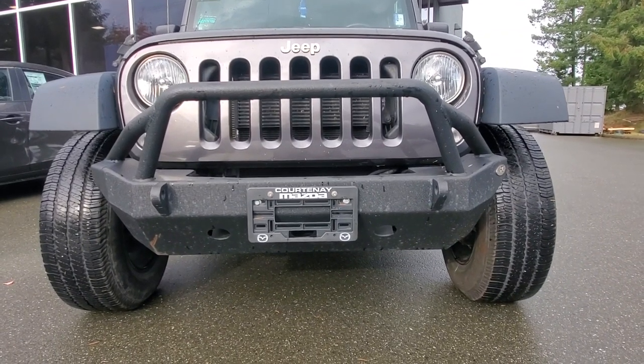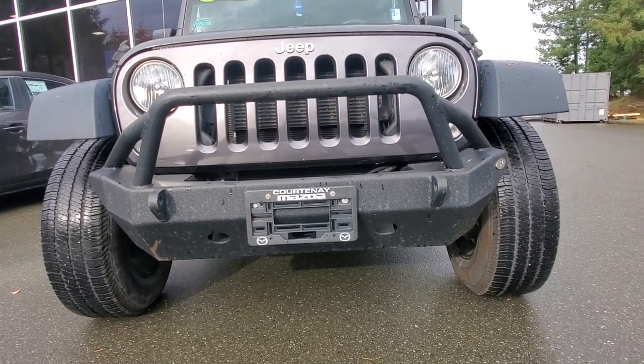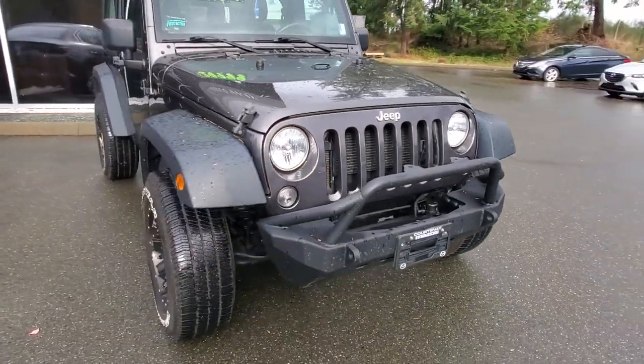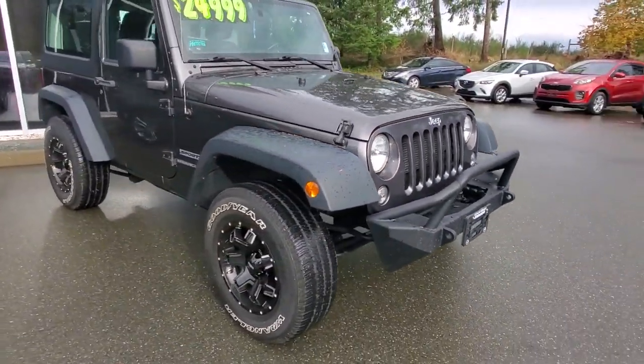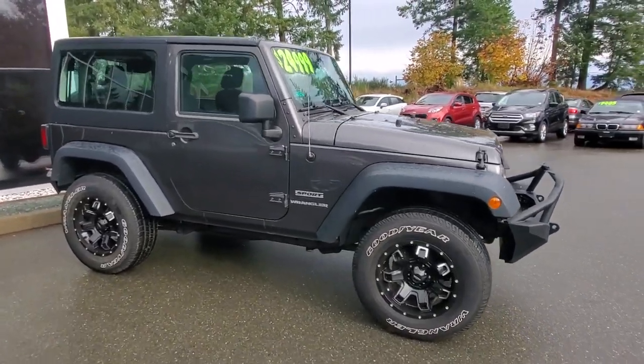You could use that big bumper to hook up and pull a stump out or protect yourself if you bash into something — all sorts of things you can do with it. Check out the passenger side as well — also in really nice condition.